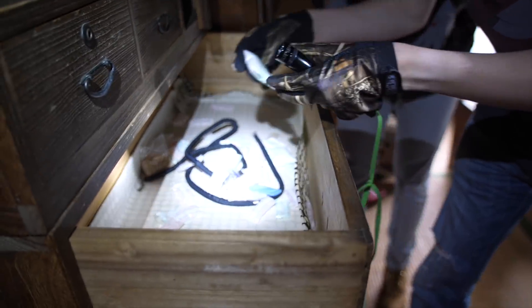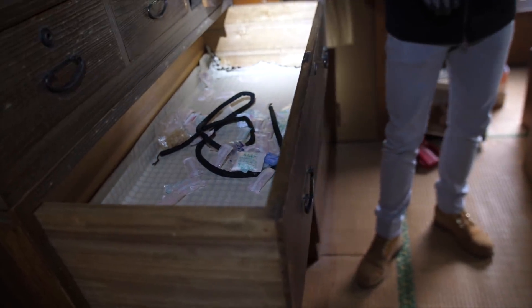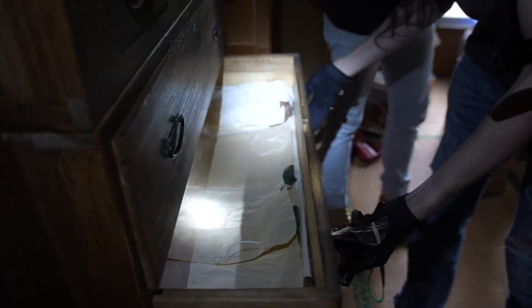Oh my god. What is this? Is this drugs? Was this a clandestine workshop or something? Because we wouldn't have set foot here if we'd known. I'm not sure we should have gone this far. It's disgusting — this is serious. Oh, that's thermal packaging.